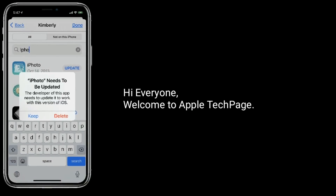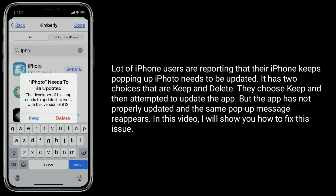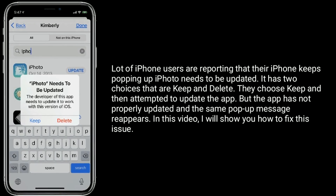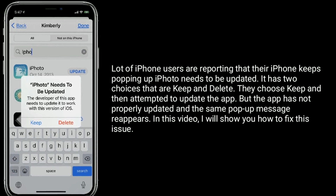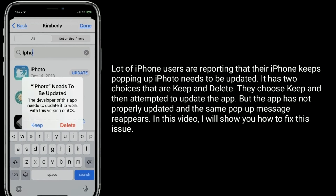Hi everyone, welcome to Apple Tech Page. A lot of iPhone users are reporting that their iPhone keeps popping up 'iPhoto needs to be updated.' It has two choices: Keep and Delete. They choose Keep and then attempt to update the app, but the app has not properly updated and the same pop-up message reappears. In this video, I will show you how to fix this issue.